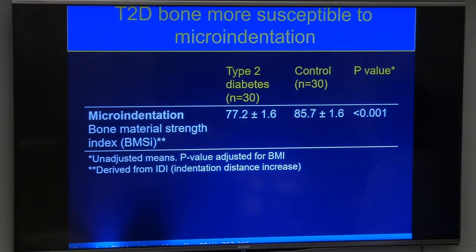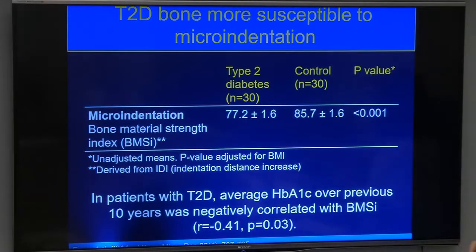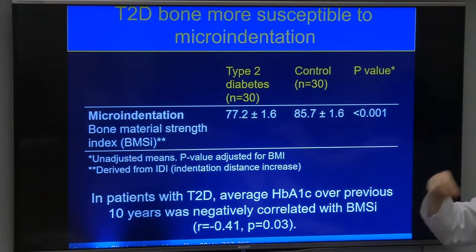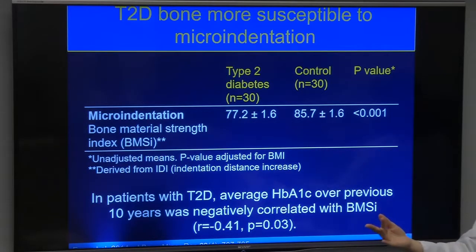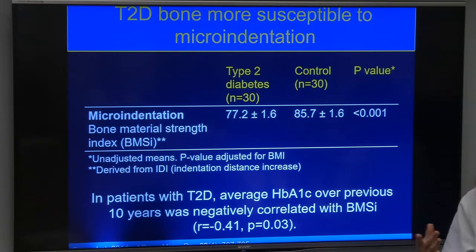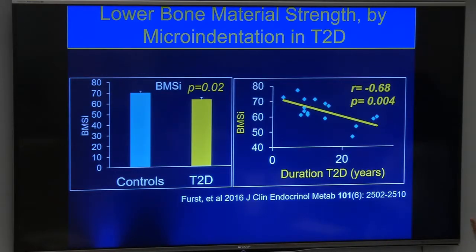Investigators at the Mayo Clinic looked at people with diabetes and found that even though their bone densities were identical to non-diabetics, the probe sank deeper in diabetic women — indicating compromised bone material not captured by bone density. The worse their hemoglobin A1c over the past 10 years, the worse the bone material strength. We replicated these data here, showing in women with type 2 diabetes that bone material strength was worse despite equivalent bone density, and that longer diabetes duration correlated with worse bone material strength.